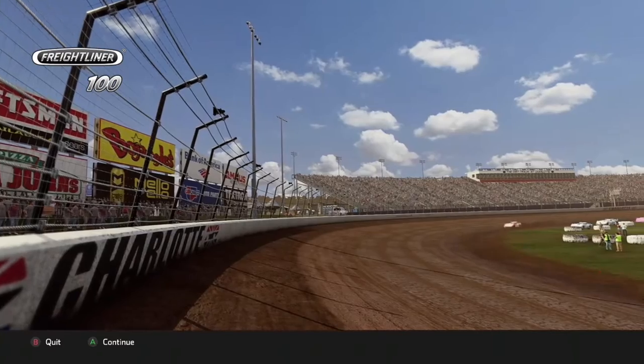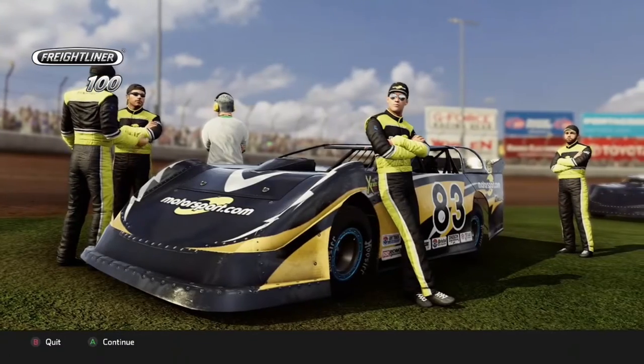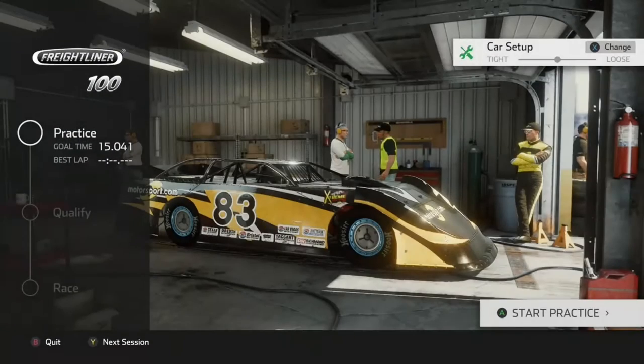This is one of these smaller tracks on the schedule, kind of one of the cookie cutter ones like Vegas and Texas. But this track is actually one of the real ones of those. I know for a fact that this one is real — I've seen it in real life. We'll see if that transfers over to our speed at all.